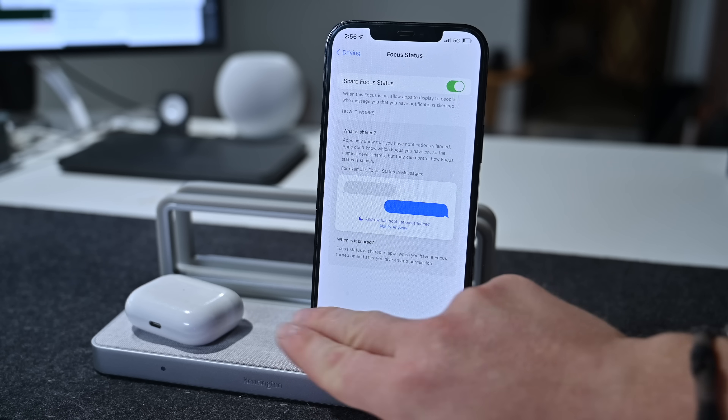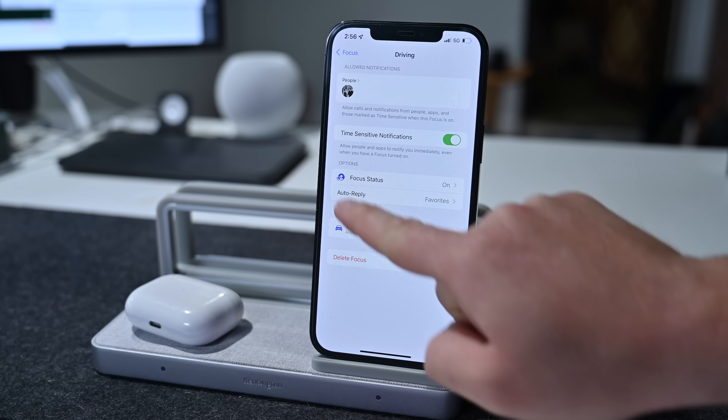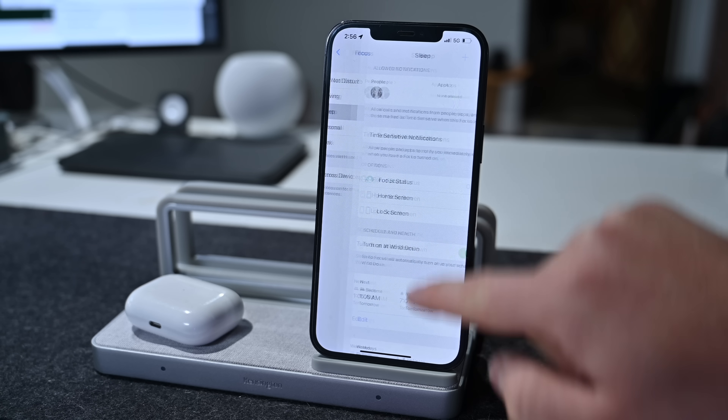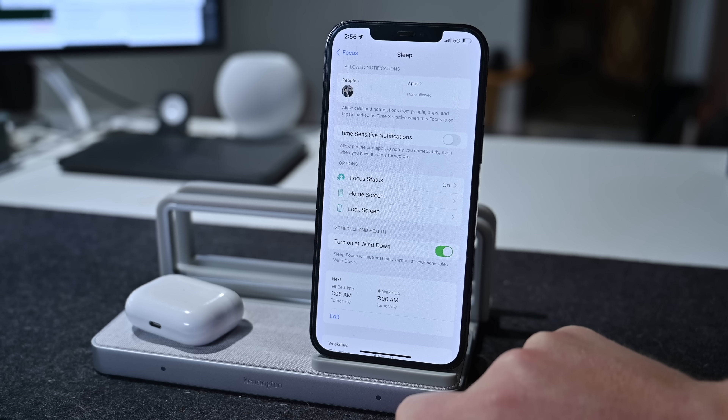There are new menu glyphs for all the Focus mode options here in settings — you can see those along the left-hand side. We've also seen location-based suggestions for Focus mode, like when you arrive home.